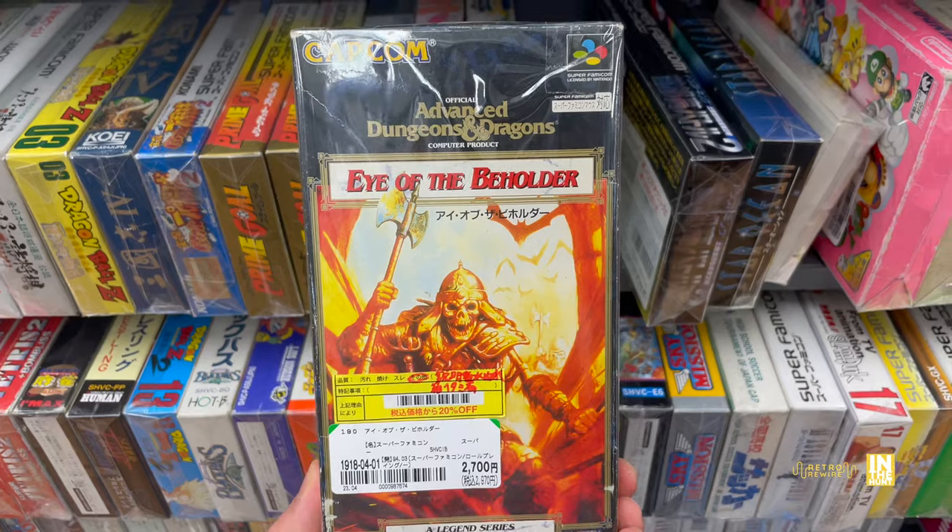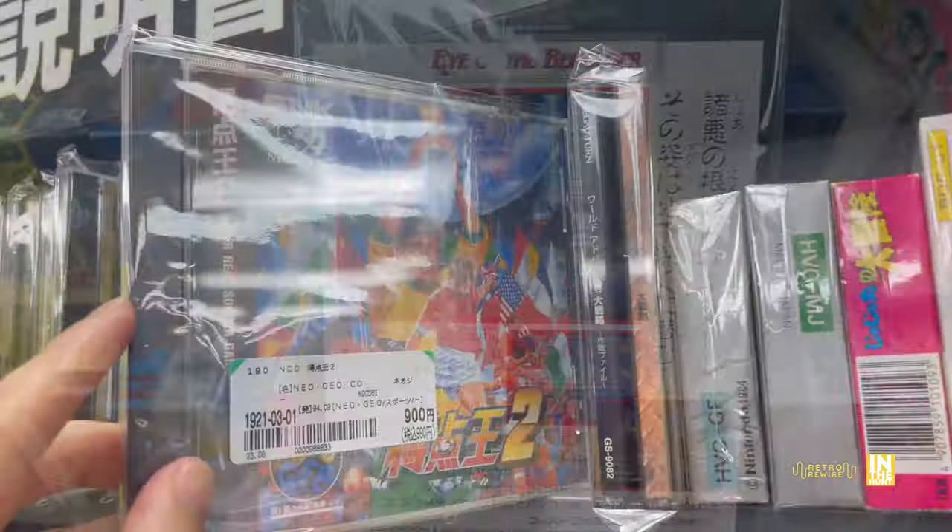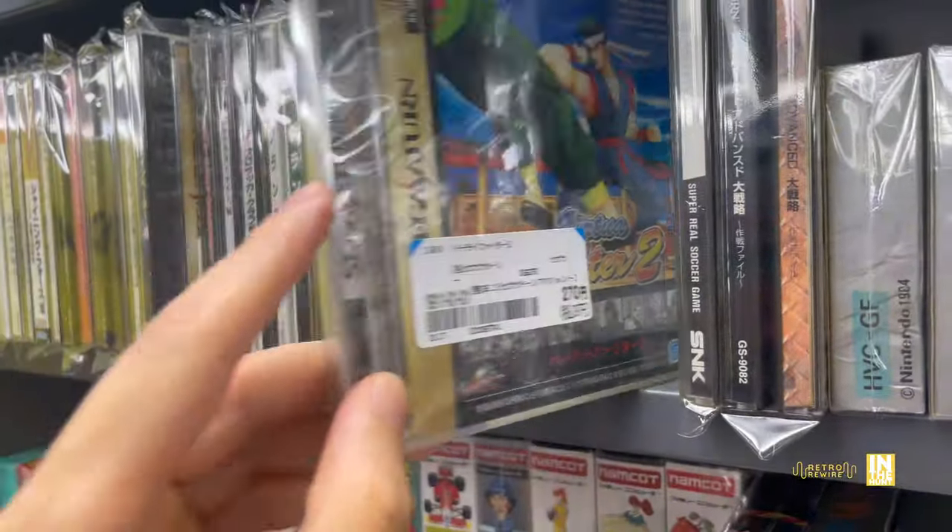Here's one that we don't see all the time — Eye of the Beholder: Dungeons and Dragons by Capcom, so definitely nice to see that one. And then we're going to do a little bit of a blitz on the Sega Saturn titles.